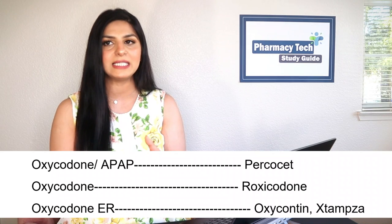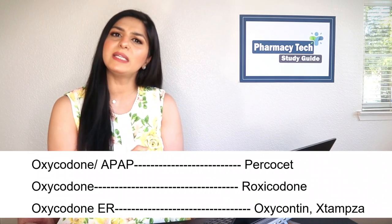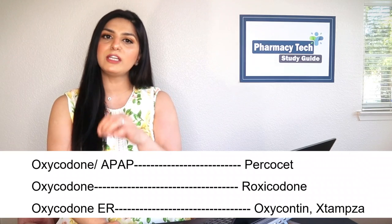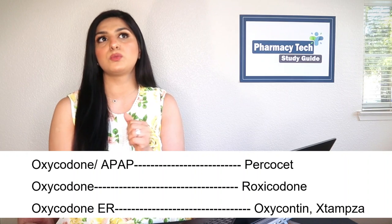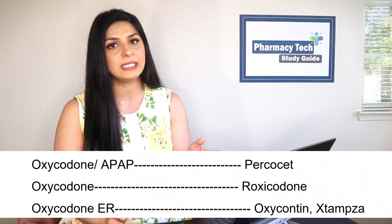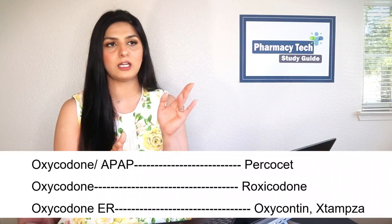One important thing to remember about extended-release formulations is they must never be broken, cut, or chewed, because these medications are designed to release the drug slowly over 12 to 24 hours. If they are broken or cut, the medication will be released too fast, which may result in toxicity. There are two brand names for extended-release oxycodone — OxyContin and Xtensa — and they are not interchangeable.